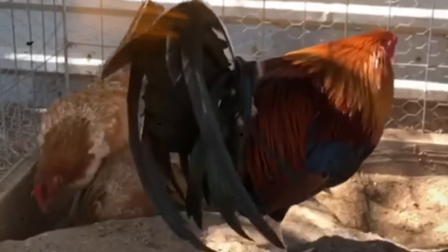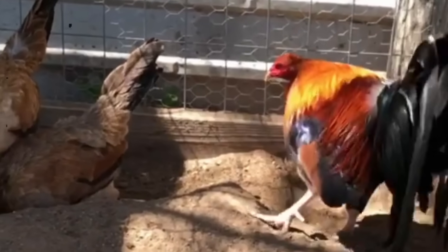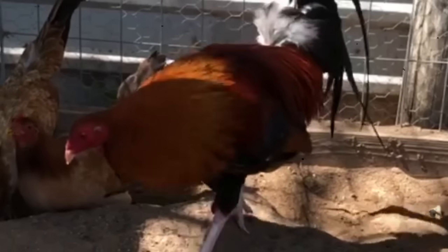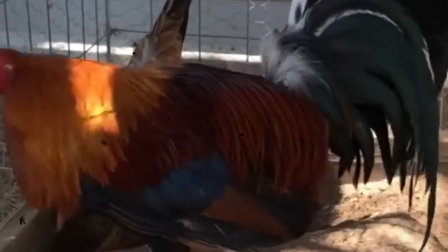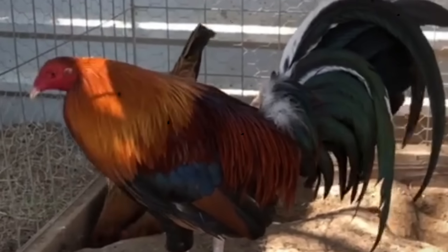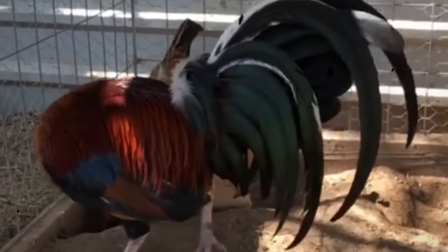Let's break it down. Phenotype is what you can see with your eyes. It's the color that catches the sunlight, the comb type that gives it character, the body shape and station that make it look ready for the pit. It's the texture of its feathers — smooth or stiff — even the way it walks, stands, or squares off when another rooster challenges it. These are the traits that make a bird visually striking, the things that make us say, 'That's a fine specimen.' But here's the catch — looks can deceive.